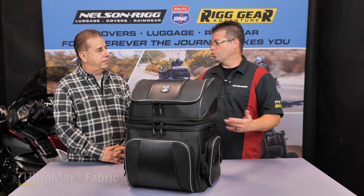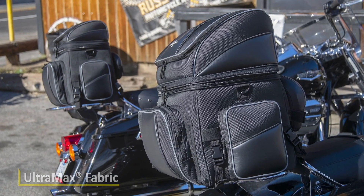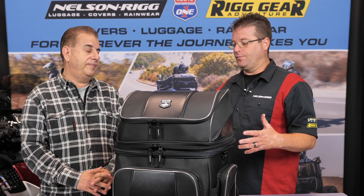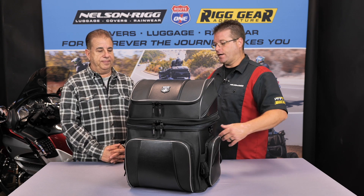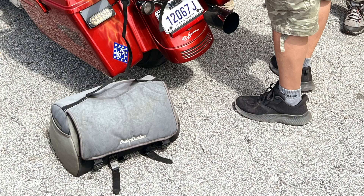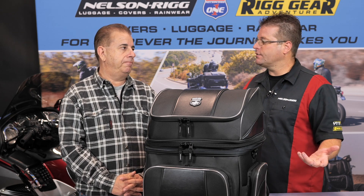This is made out of our Ultramax material. Ultramax is a UV-treated material that will not fade. It's very unique to Nelson Rigg because a lot of other stuff out there does fade. It's a proprietary fabric that we developed because of that. We want guys to be able to have a good-looking luggage piece through the duration and lifespan of their gear. A lot of black luggage turns purple, turns white, turns ashy, and it just doesn't look good after a year or two. A lot of times people need to purchase new bags because of that.